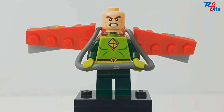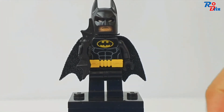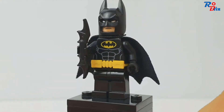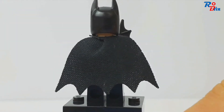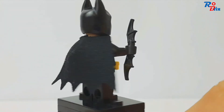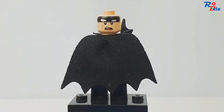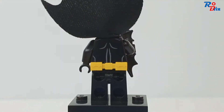The final minifigure is Batman, who looks like he's in a really bad mood. He's got a utility belt and a batarang, which is kind of cool. He's got a fabric cape as well, which is nice. There's his alternate face and a look at the back of his torso as well.